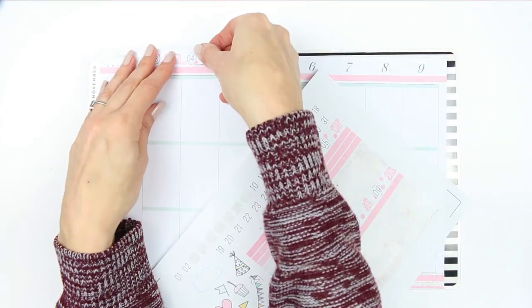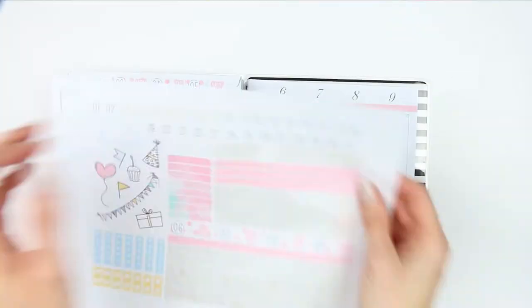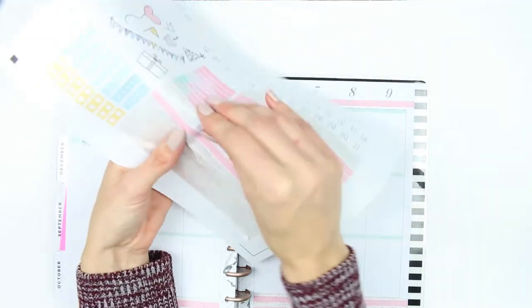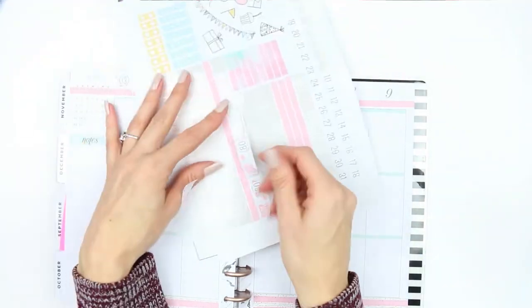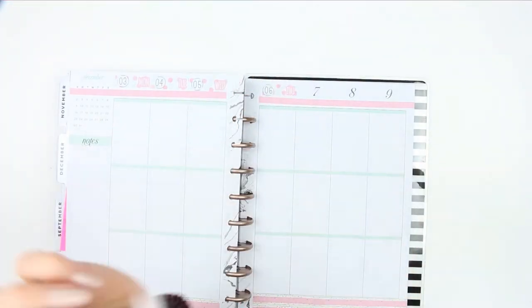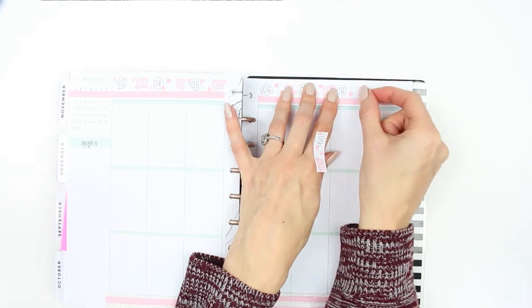You just hop over to her website, sign up for her newsletter and you get a newsletter come in — I think it's like once a month. You also have a little password and that way you can download any of the kits. They come in Erin Condren Vertical, Horizontal, Happy Planner Classic and Happy Planner Big Size. So I went with this kit because obviously it's a birthday kit and I just really love the colours.